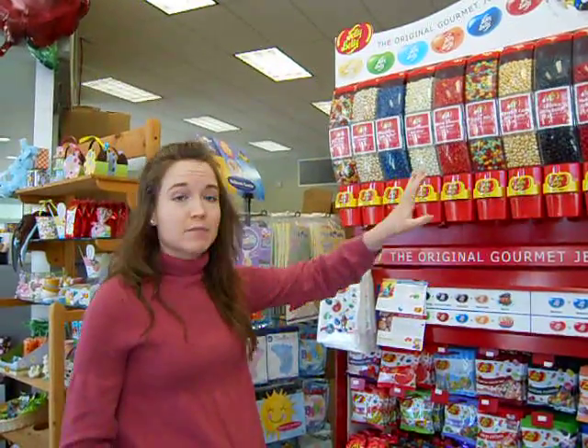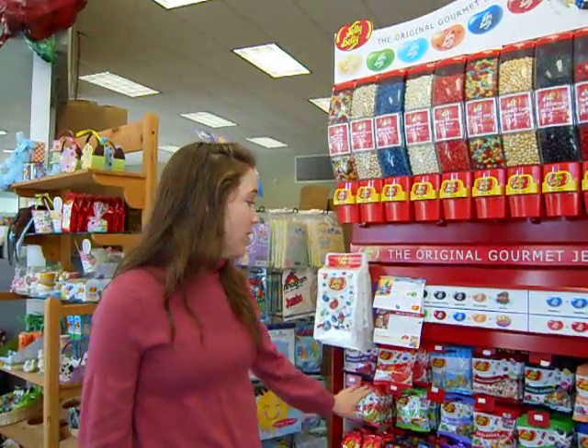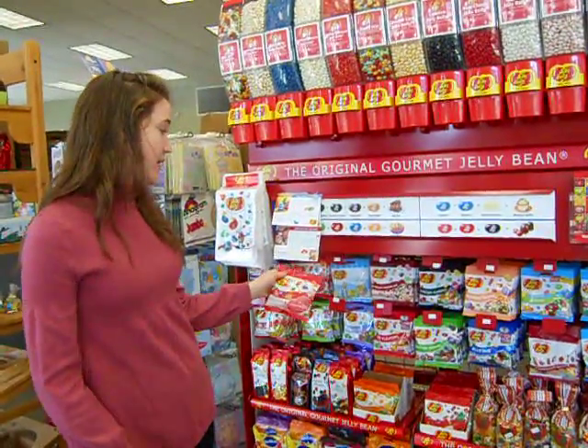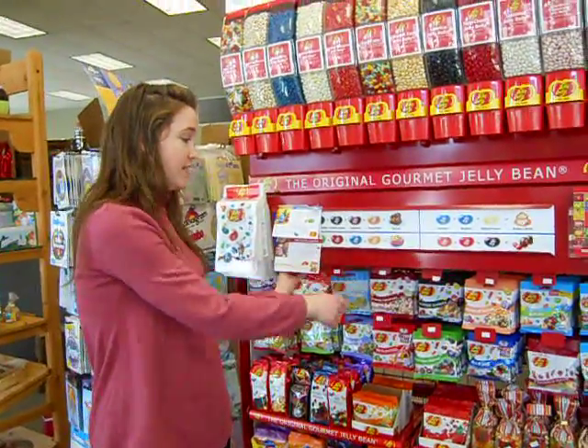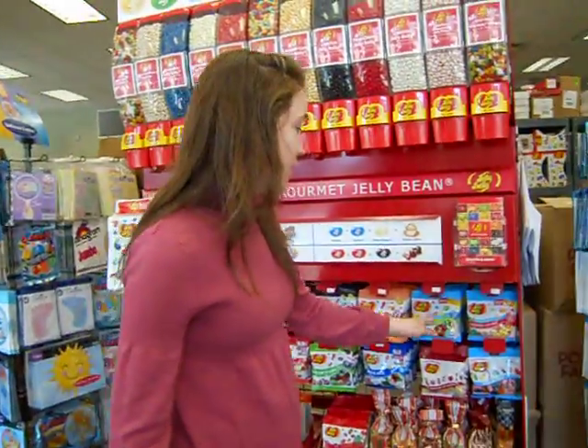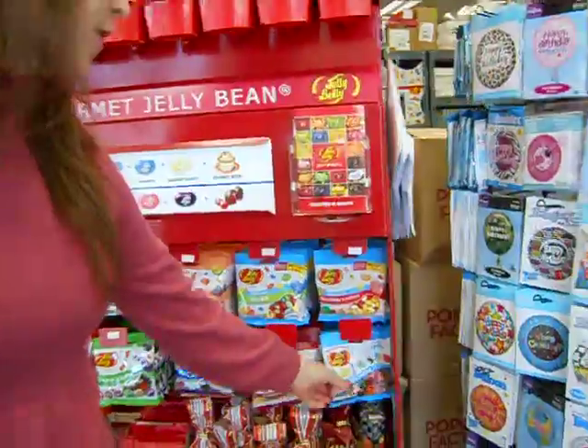It's a really fun way to mix and match your flavors if you don't find any of the actual bags that we have that are already prepackaged. For example, cotton candy, cocktail classics, and we even have sugar-free jelly beans like these sours, assorted flavors, and sugar-free gummy bears.